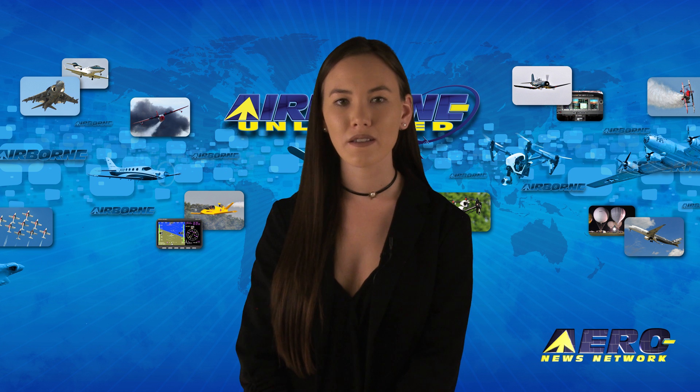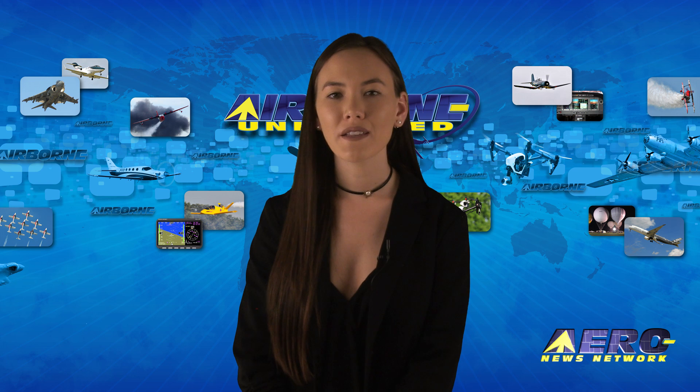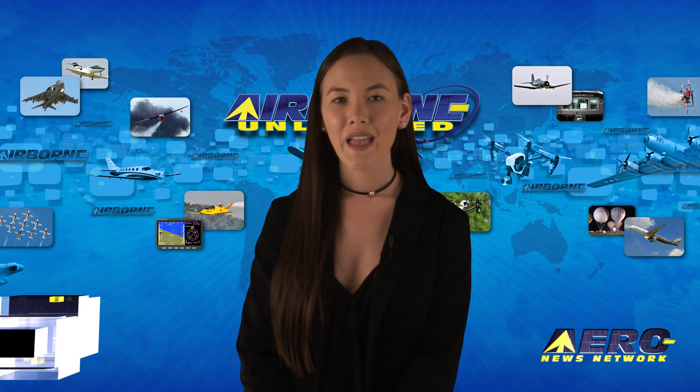Well, that's our program for today. Remember that Airborne Unlimited is streamed daily Monday through Friday, with additional breaking news bulletins for important stories that fall outside of our normal deadlines. If you're watching us on YouTube, please subscribe, and do check us out on Facebook and Twitter. Get comprehensive, real-time, 24/7 coverage of the latest aviation and aerospace stories anytime at aero-news.net. See you tomorrow!